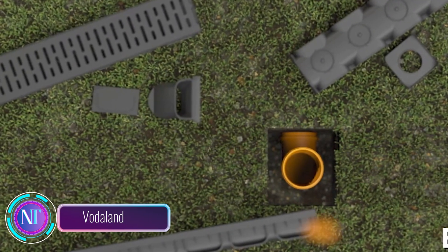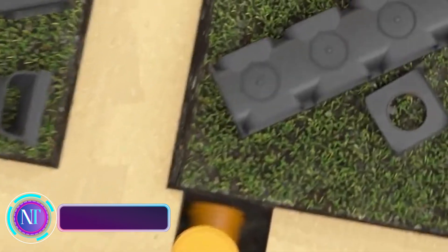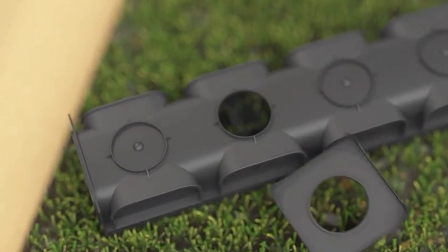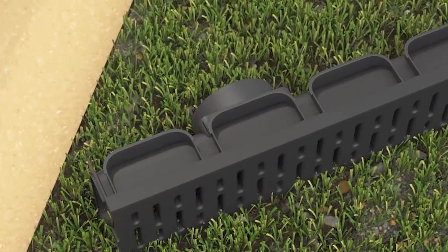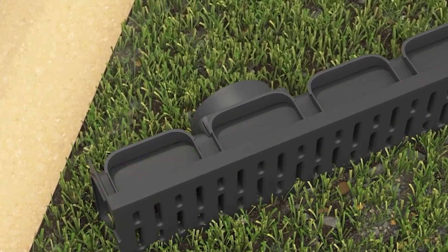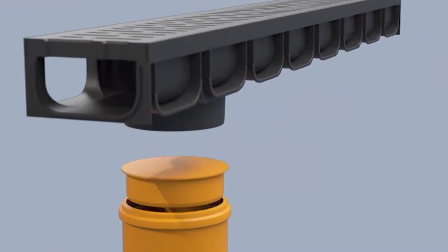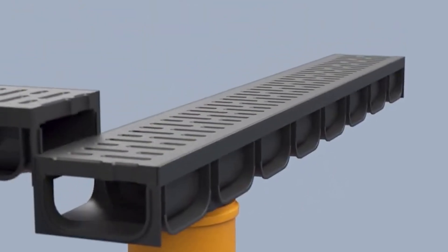Transform your drainage with Votaland. Whether you're dealing with small private areas or pedestrian zones, Votaland's got you covered. These standard one-meter units are super DIY-friendly, making installation a breeze even for beginners. They snap into place seamlessly, and if you need a 90-degree angle, a simple cut at the marked area does the trick.